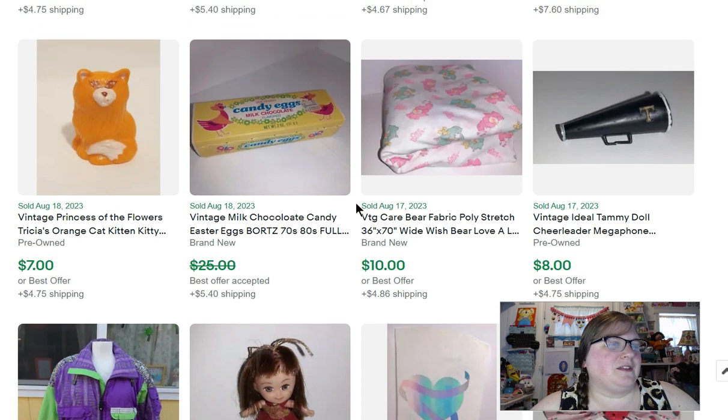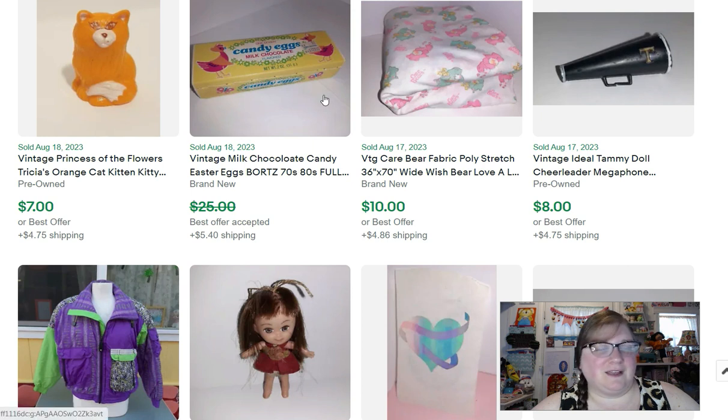At a sale I went to recently, I got a bunch of Easter stuff. One of them was this package of candy eggs — probably from the 80s or early 90s — and I sold it for $23.